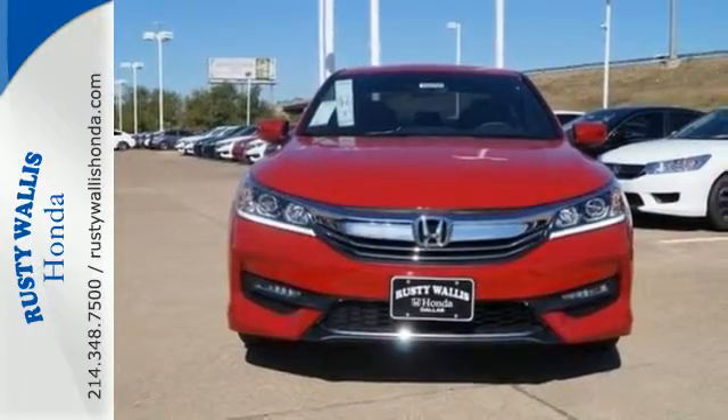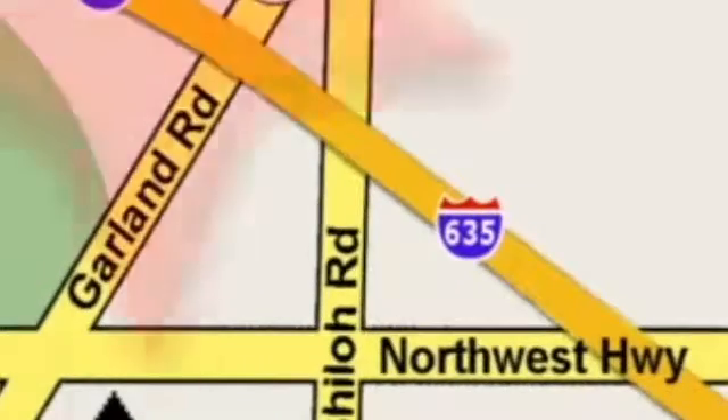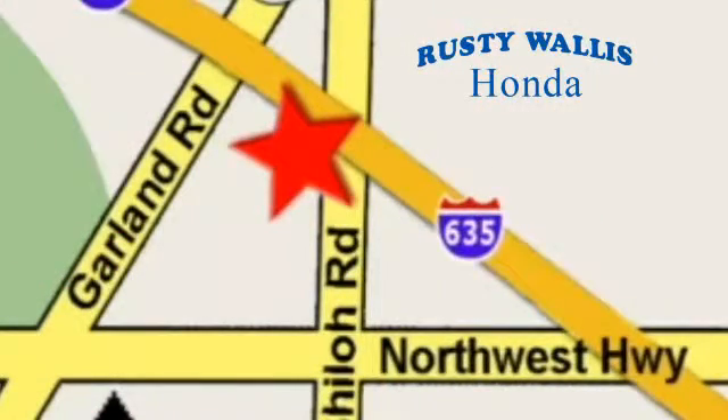Take this Accord for a test drive. At Rusty Wallace Honda, our primary goal is to satisfy our customers. Stop in today — we're easy to find, just off I-635 at Shiloh Road.